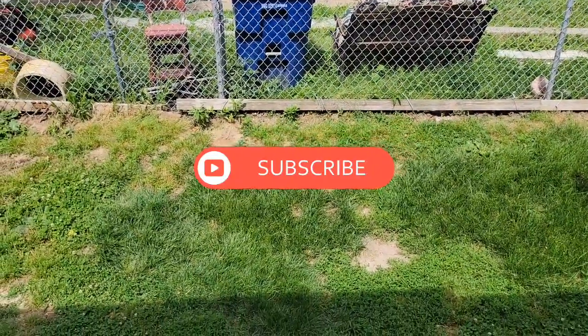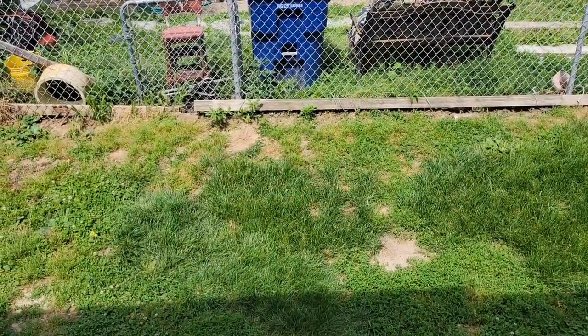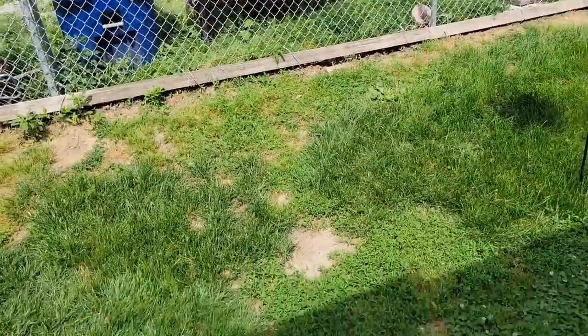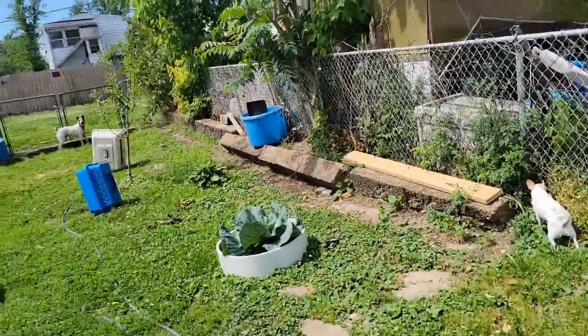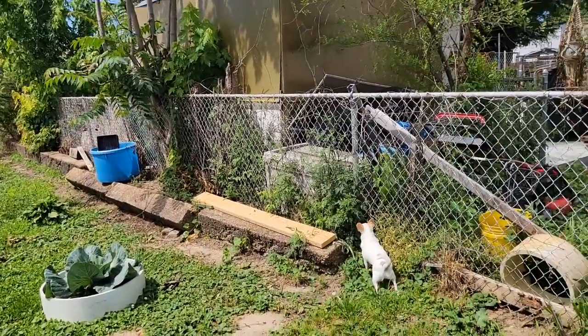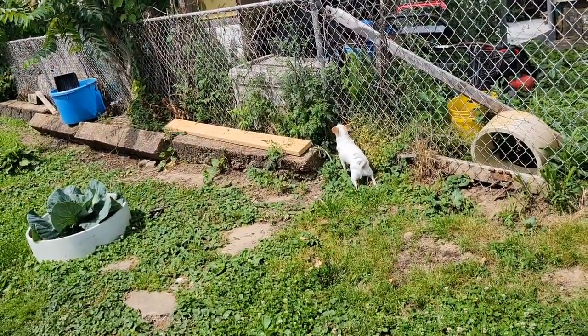Good morning everybody, I hope you're all well. Today I'm going to show you my garden real quick. I've been out a lot this morning getting the buns all situated. Look how pretty it is out today — trying to clean up my yard a little bit.